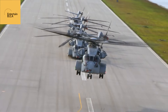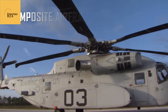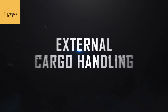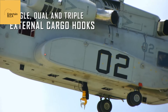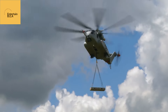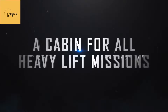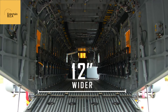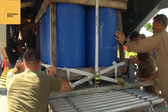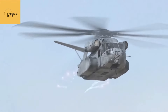Imagine a scenario where a marine expeditionary force needs to establish a foothold on a heavily defended coastline. The King Stallion, operating from an amphibious assault ship far over the horizon, can deliver the necessary troops and equipment with surgical precision, paving the way for a successful beachhead assault. In the unforgiving mountains of Afghanistan, where high altitudes and rugged terrain have hampered helicopter operations for decades, the King Stallion's powerful engines and advanced rotor system will allow it to operate with ease.